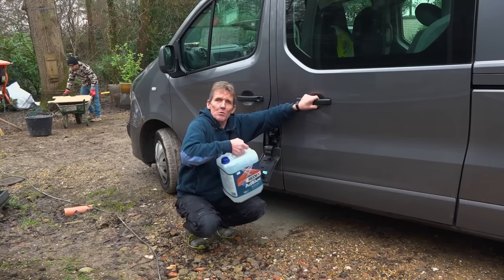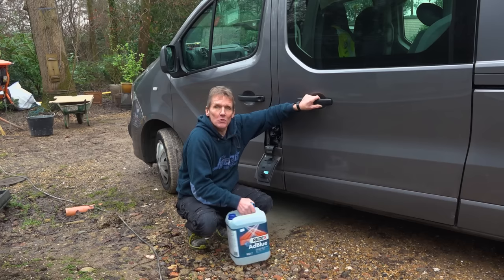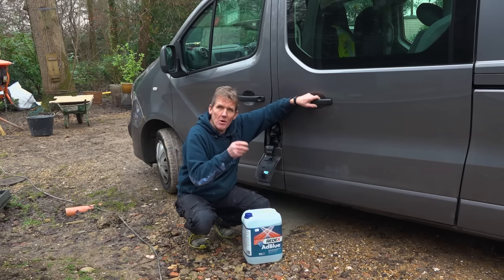But what started happening is they stored it outside, people started stealing it, so they brought it inside and found they hadn't got room for the 10 litre can on their shelves. So what do they do now? A lot of the garages will only stock the 5 litres.